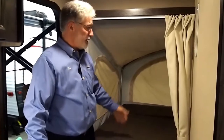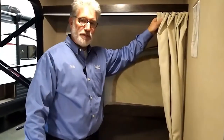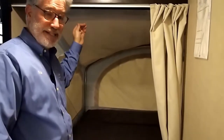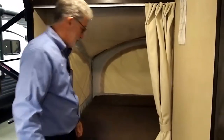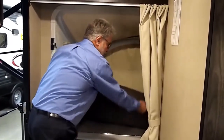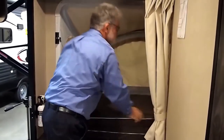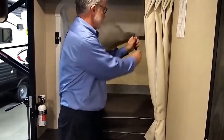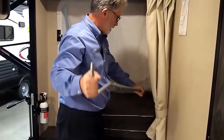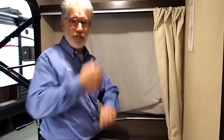Moving on to the rear, we've got a nice storage shelf up above. Mind you, we've got privacy curtains across both of the tent ends. I'd like to speak a little bit about how easy it is to put these beds away. Start out by folding up the mattress, remove the support bar — pretty simple — then pull the end in. And when we go outside, we'll show you how to finish closing it up.